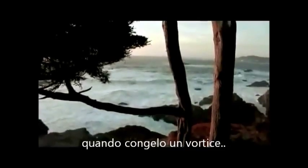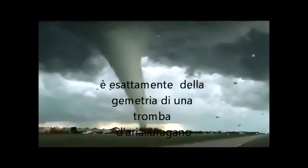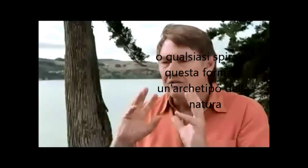When I froze the whirlpool that you see in your bathtub — when you pull the plug out, there's the whirlpool. If you freeze that whirlpool, it's exactly the same geometry as a hurricane, a tornado, or the cochlear of your ear. This shape is archetypal in nature. And so when I froze this, I was able to rotate it and create.